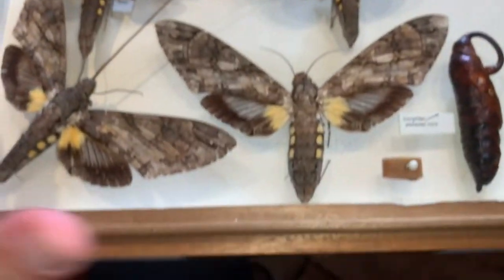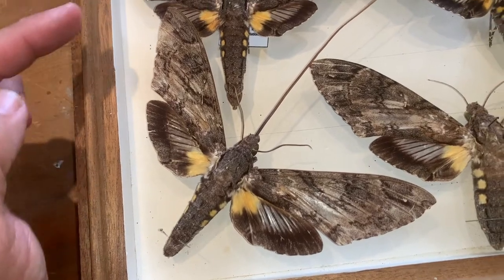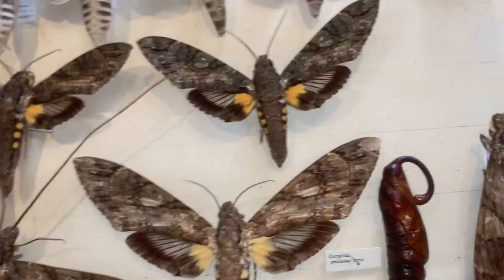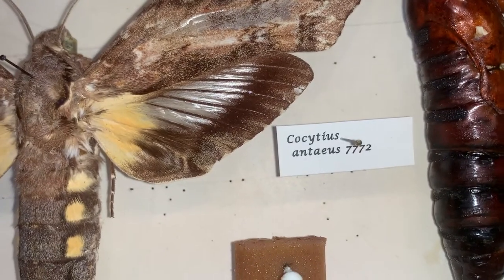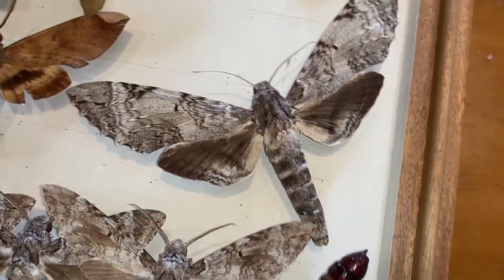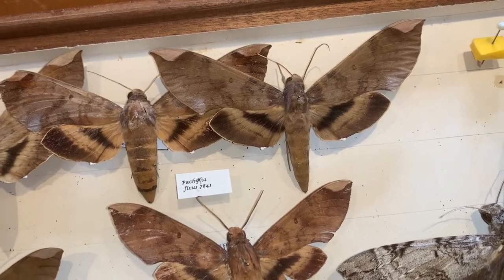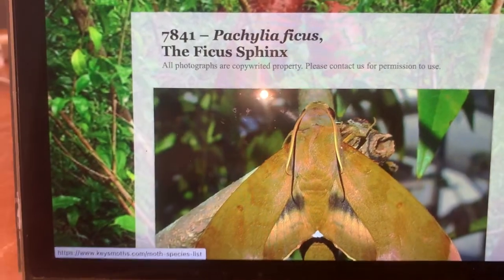This is actually a pupa that died while I was raising it, so I kept it. These are some cool bugs, and the wingspan of the Giant Sphinx — this female is about close to eight inches, an eight-inch wingspan from tip to tip. That is a very, very large moth. The three species we're going to talk about today: we've got the Giant Sphinx, Cocytius anteus; Pseudosphinx tetrio, the Frangipani Sphinx; and the Ficus Sphinx, which is another huge species down here in South Florida. Pachelea ficus, the Fig Sphinx, is one of Florida's largest moths and it is a stunning moth.